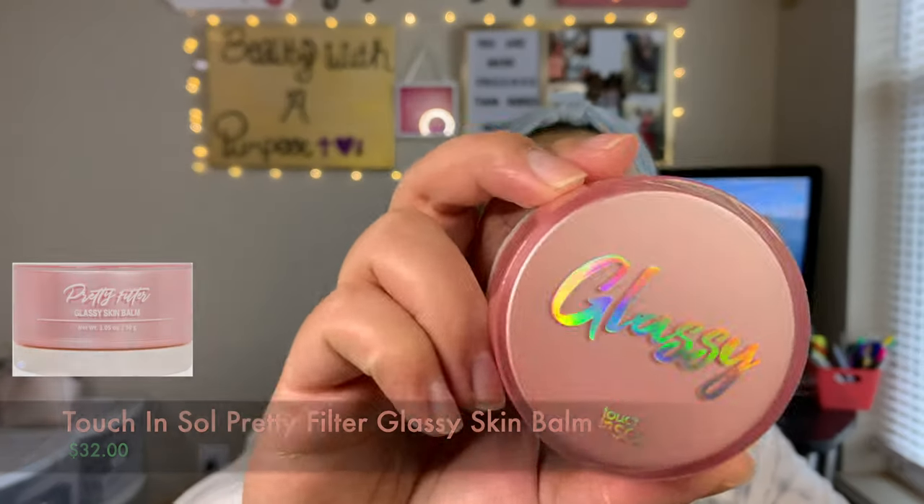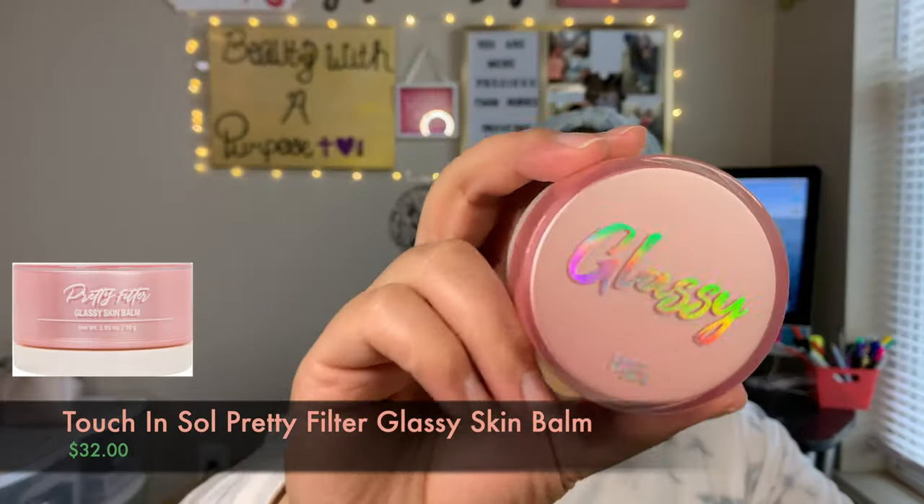Speaking of base products, a product that has been really hard for me to put down in general — mostly in January — I kept trying to switch out what primers I was using, but it never failed. I would always go back to this one because no matter the foundation, no matter the powder I used on top, my foundation would always look flawless. That is the Touch and Soul Glossy Skin Balm — it's a makeup primer and also like a moisturizer. I don't use this to fill in pores; it's just to add some hydration to my skin and give my makeup something to grip onto.